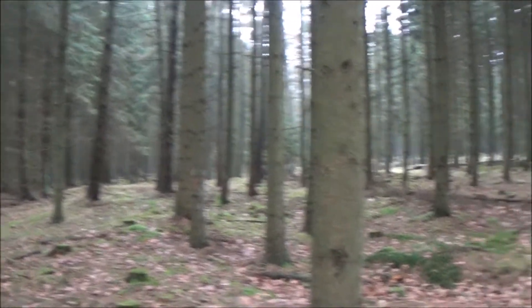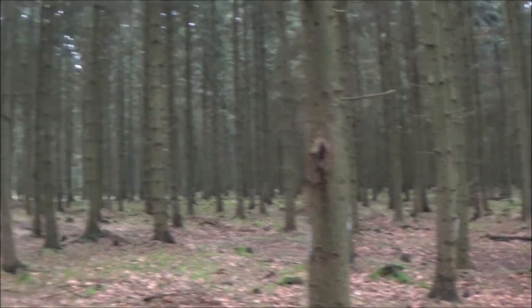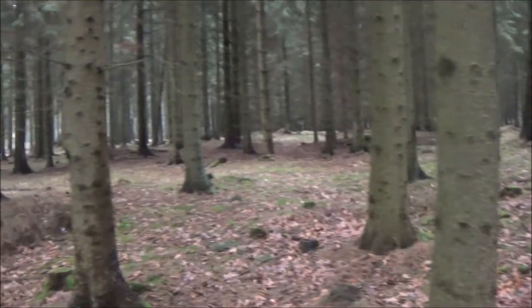It is always a good thing to check behind you as well - that there is no bison when you are in the middle of the wood.